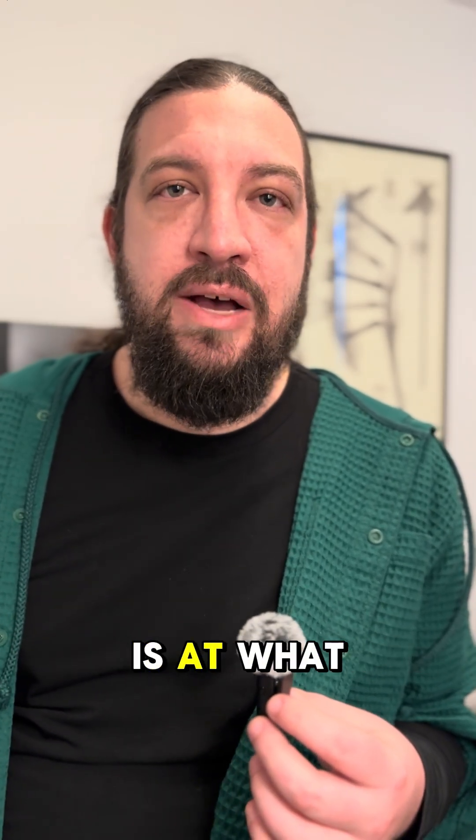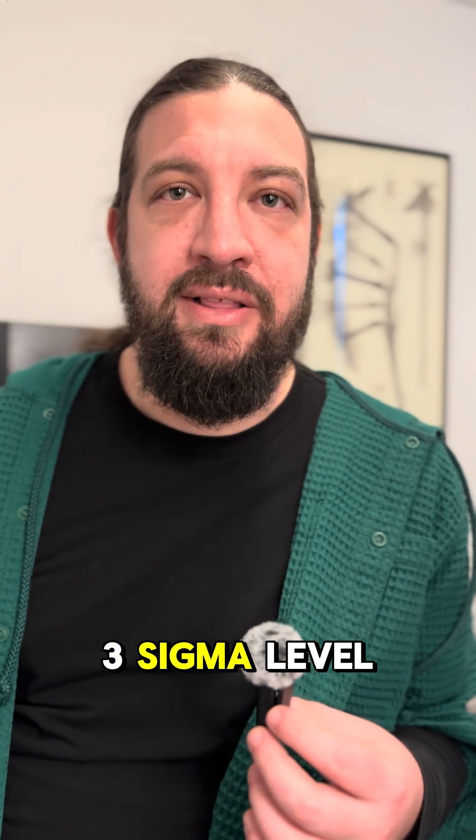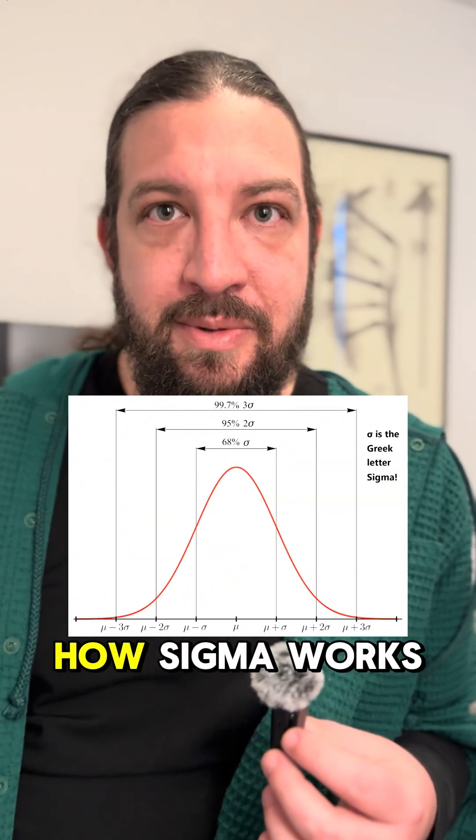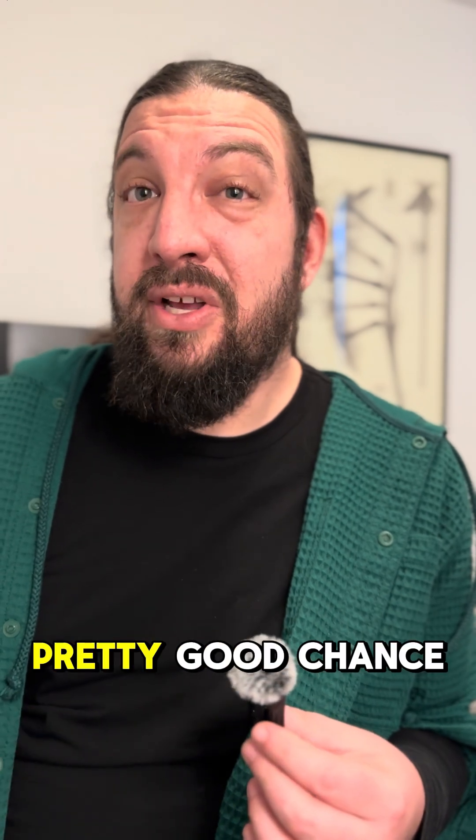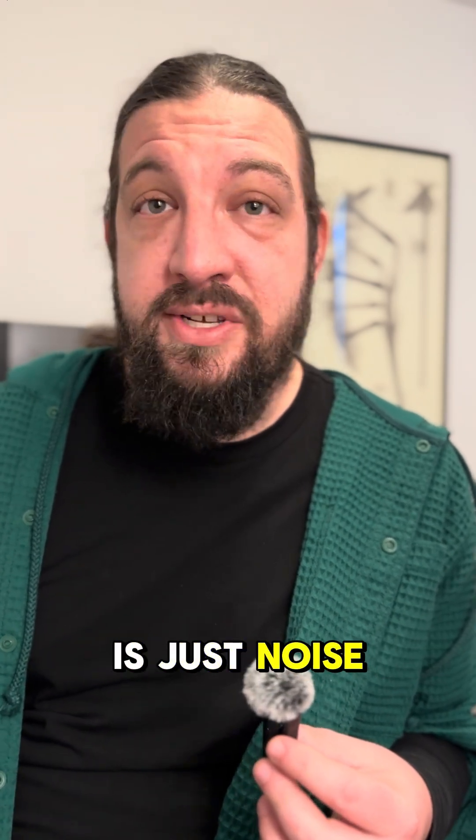Am I convinced? Not so much. The discovery itself is at what we call a three sigma level of significance — I'll explain how sigma works in a different video. But what's important is it means there's still a pretty good chance that the signal is just noise in the data.